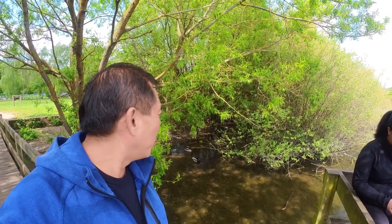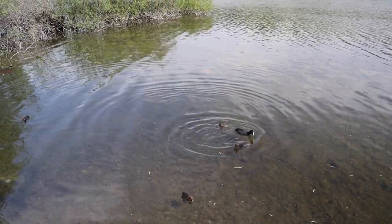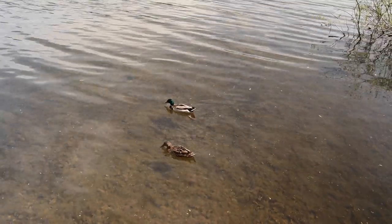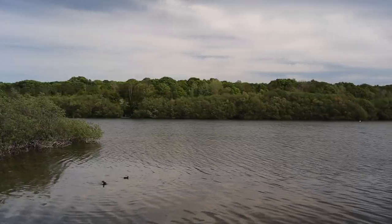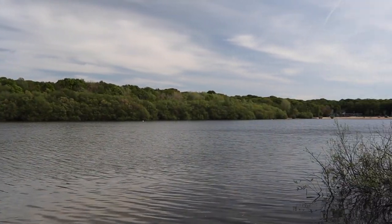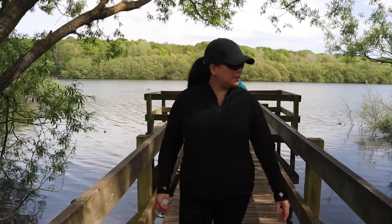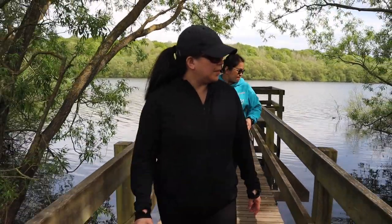Look — right behind me there are a number of ducks on the water. They're right awake now. I think someone is saying, oh, they've got some food.